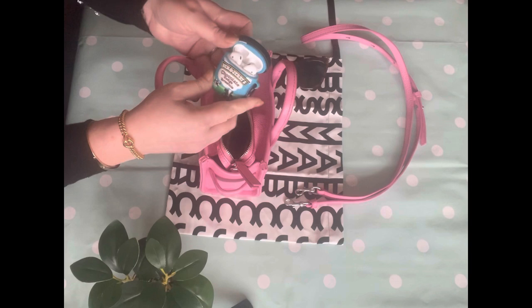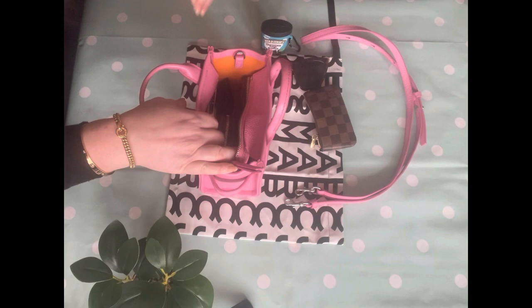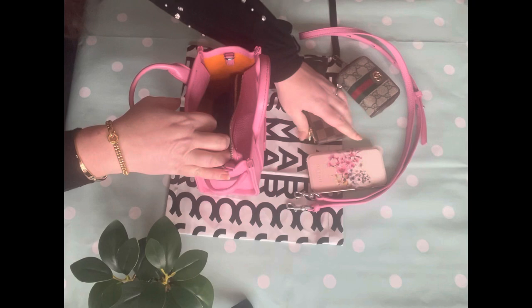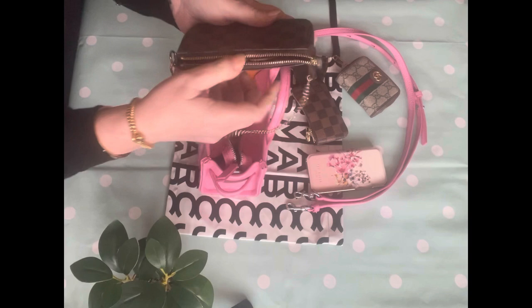I've been using this bag ever since I got it. It's been everywhere with me — to work, to the supermarket, out for a walk. Everywhere I've been, it's come with me. So: sunglasses, earpods, key purse, and I have so many keys crammed in that key purse. I'm filming on my phone, so that's the phone case, just to demonstrate. Car key. It's like a Mary Poppins bag.